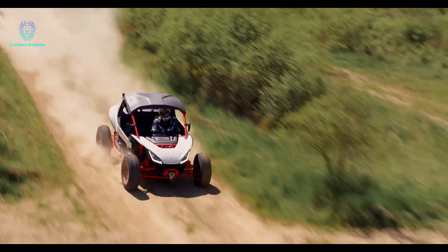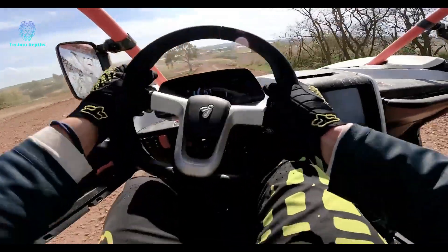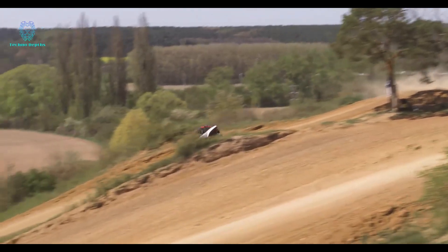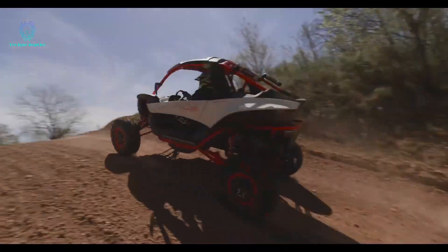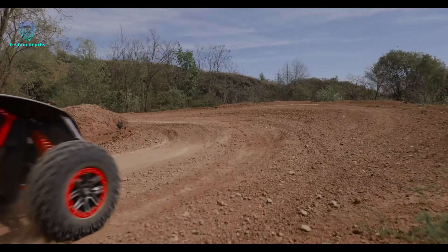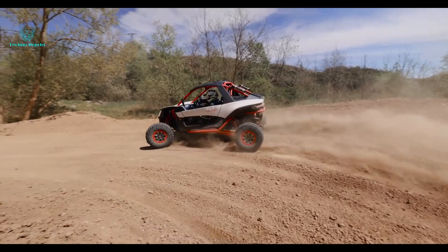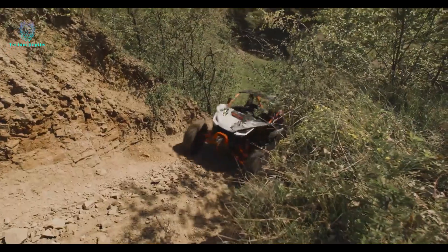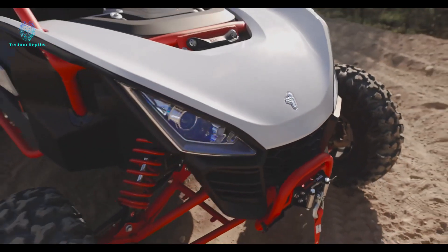It also includes a mobile app for customization, ensuring it adapts to various terrains and driving styles. Safety features like a chromalized steel frame, anatomically shaped seats, and sports three-point seatbelts provide peace of mind when reaching speeds of up to 120 kilometers per hour. All this comes at an affordable price of around $25,000. Experience versatility, excitement, and safety with the Buggy Adrenaline Factory.